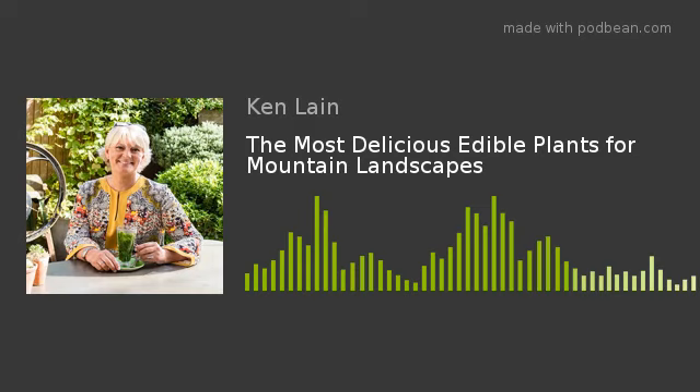Welcome to this week's edition of the Mountain Gardener. Your host Ken Lane, here every week talking about the landscapes of northern Arizona. And this has been a wet — it's almost the perfect growing environment for many, many things. Northern Arizona has been truly blessed with this gentle rain that's coming down. This is going to be an absolutely unbelievable wildflower year.